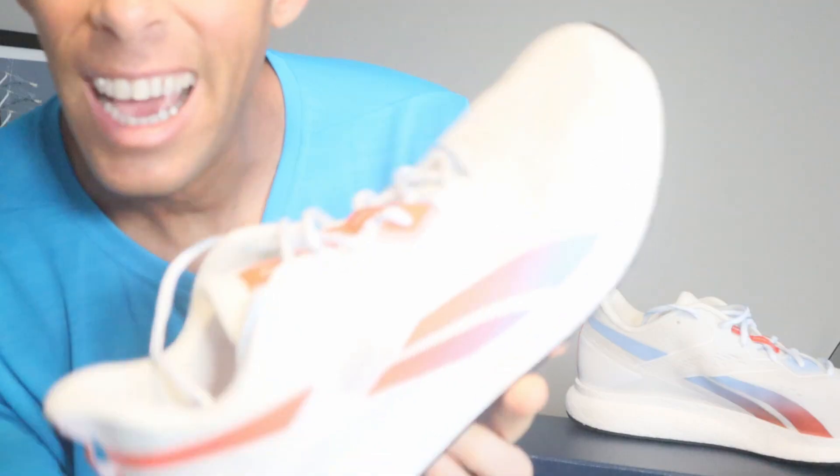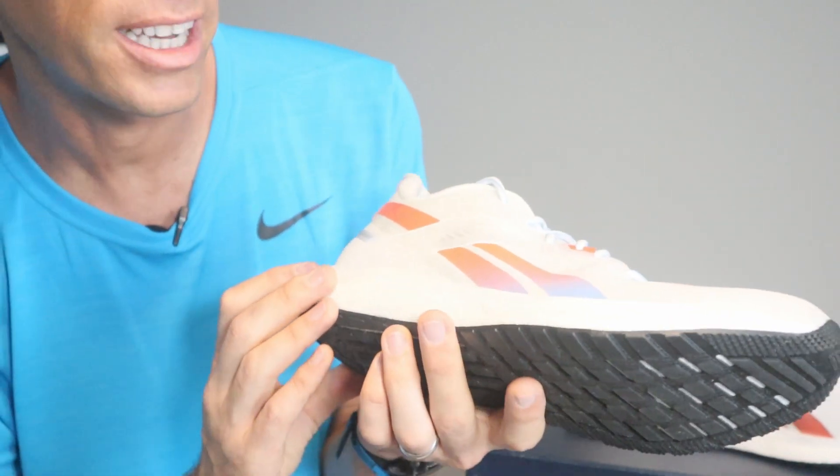These shoes held up pretty well. In a nutshell, they felt really good and I like the way they look. The only thing they changed from last year's Forever Float Ride Version 1 was the upper. They've also gone back to this Vector logo, which I think looks pretty sharp — it's a lot better than that Delta logo they've had for the last couple of years. I think this is a pretty sharp looking shoe.